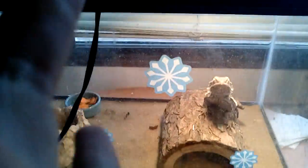Alright everybody, hello! This is going to be my daily pet routine. So here we go. First we start off with the bearded dragon. This is my brother's pet.